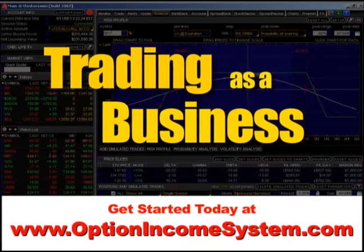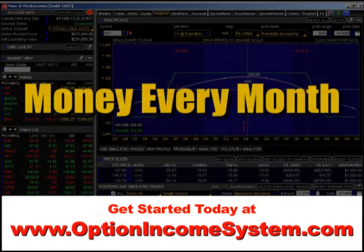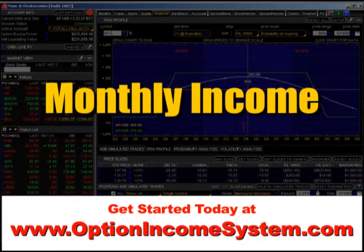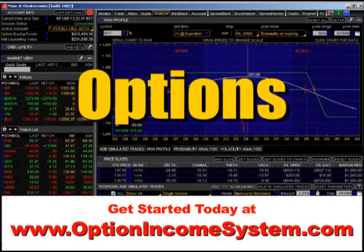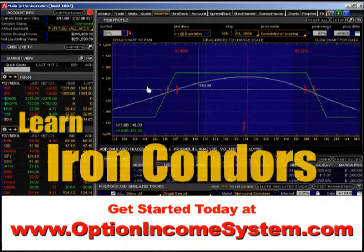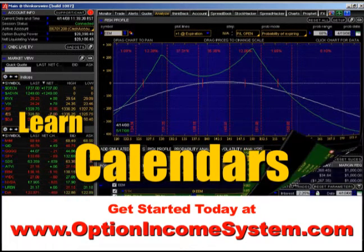Welcome to the art and science of trading as a business. The objective of the program is to generate money every month — we really want to have a monthly income stream. In order to generate that monthly income stream, we're going to be using options as a primary trading vehicle. What we want to do here is show you how it's possible to make monthly income and build wealth at the same time.